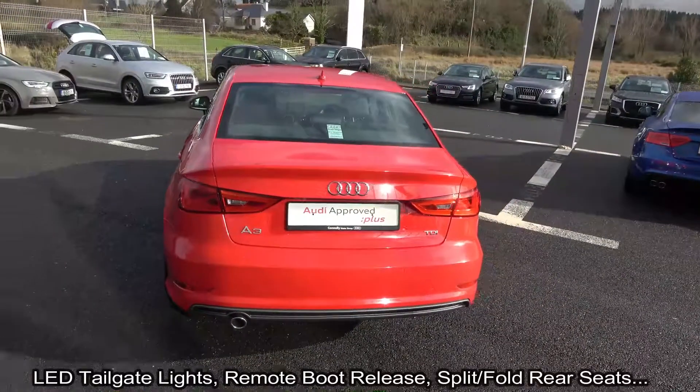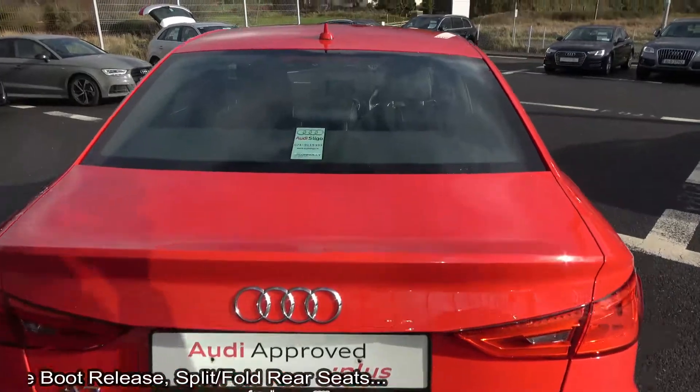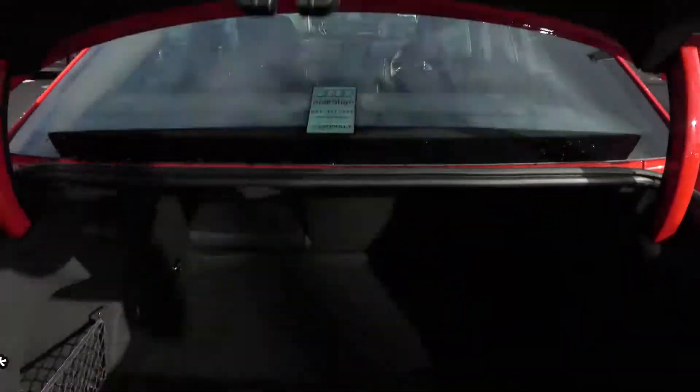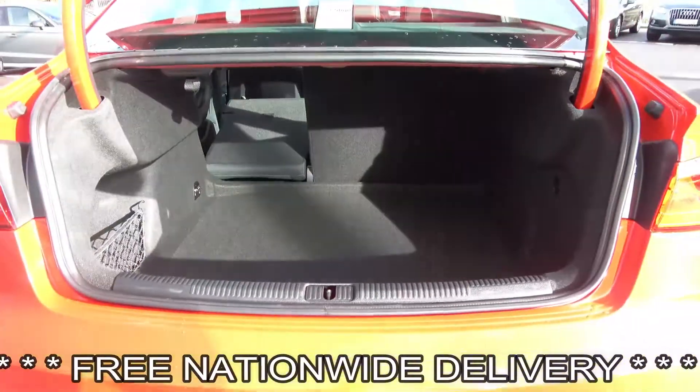S-Line body styling, LED tailgate lights, rear parking sensors, remote boot release. You can split and fold your rear seats 60-40, providing you with more boot space should you need it.